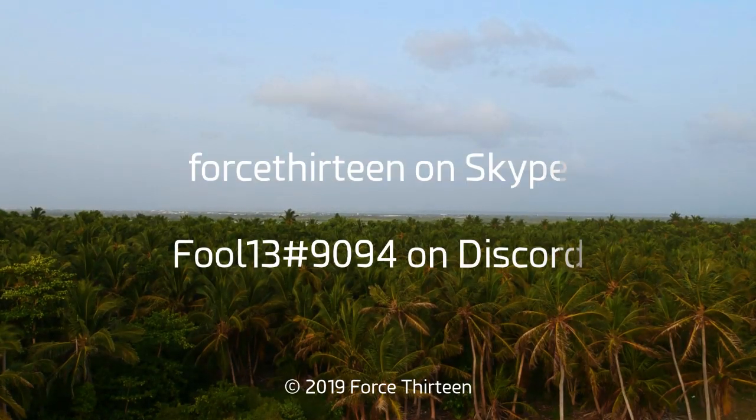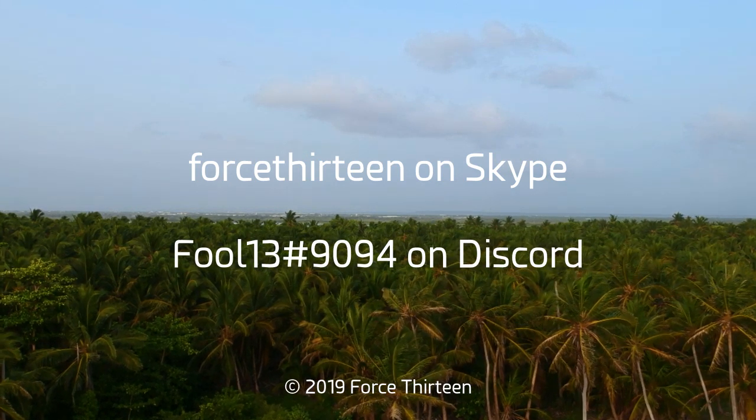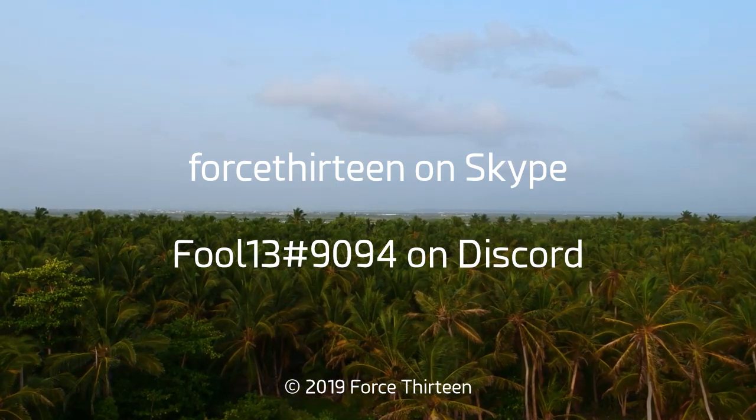You can also contact me on Discord at fool13 extension 9094, and Force 13 on Skype. You can find our Discord server link for Tropical Weather Chat in the description.